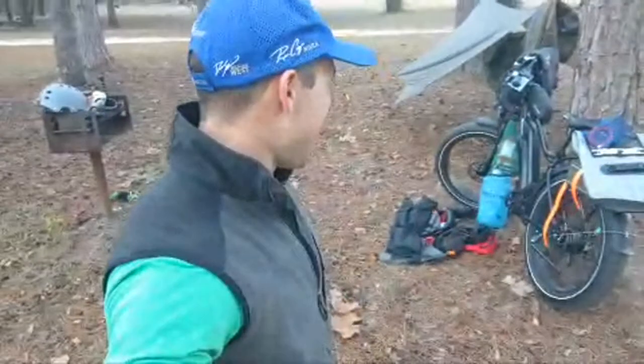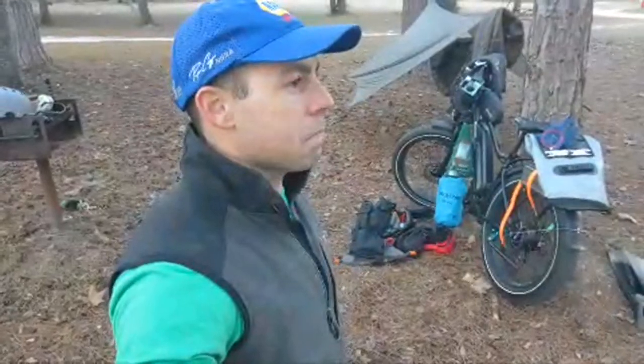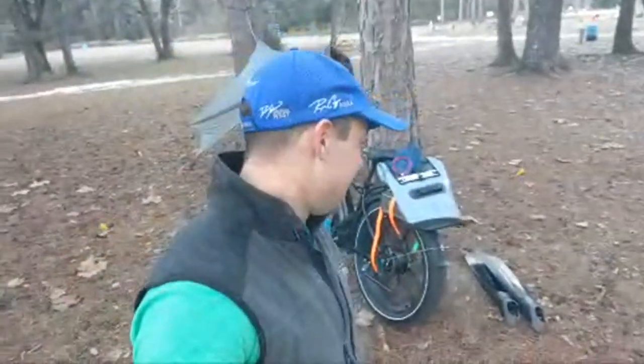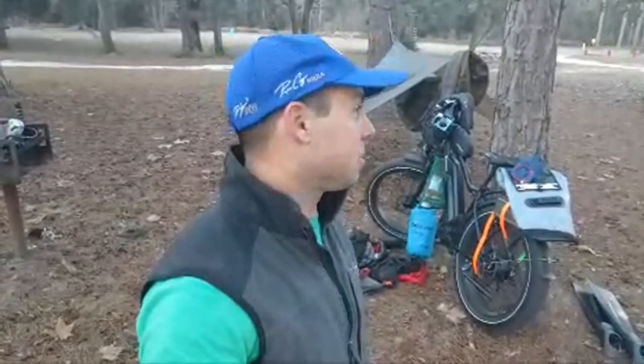It wasn't that bad overall, but there were some struggles. The biggest struggle was probably my rear end getting a little tender near the end. I made it fine, but now I'm just curious how it's going to feel when I sit on the bike in the morning for another 60 miles tomorrow.